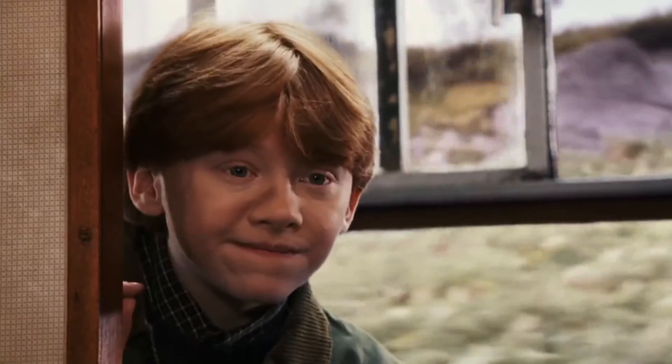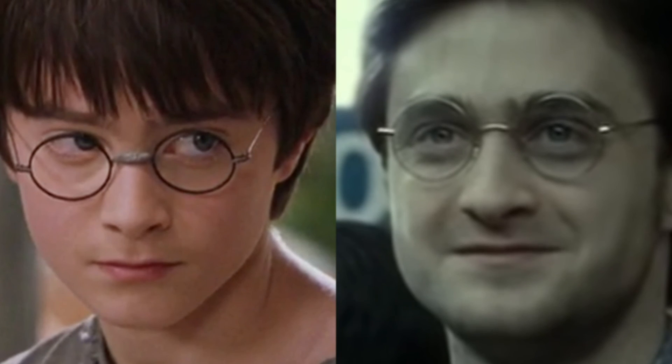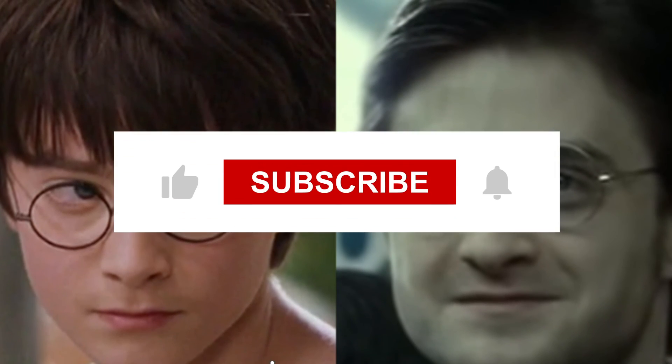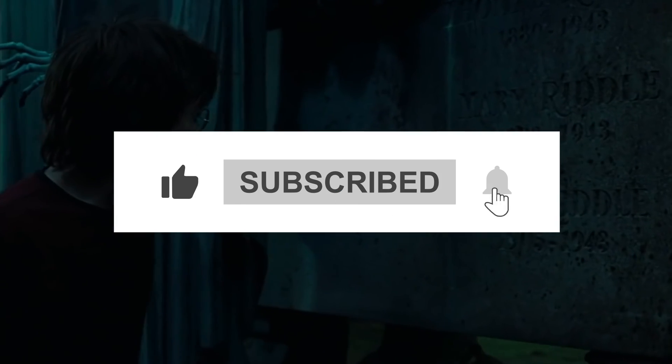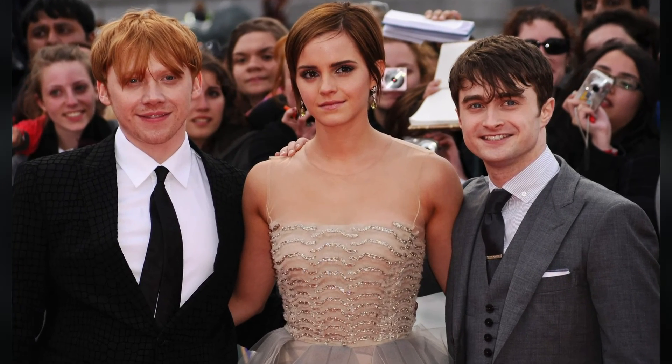This brings us to the end of our video. Hope all the Potterheads enjoyed it! Tell us about your favorite movie in the comments section below. Like this video and subscribe to our channel if you enjoyed the content, and don't forget to hit that notification bell so you don't miss our upcoming videos. Until then, take care and goodbye.